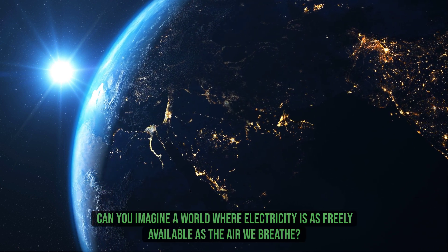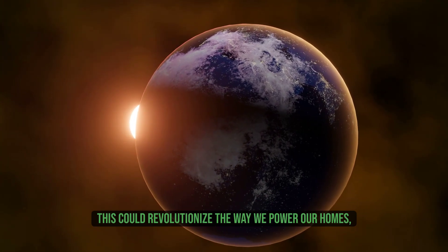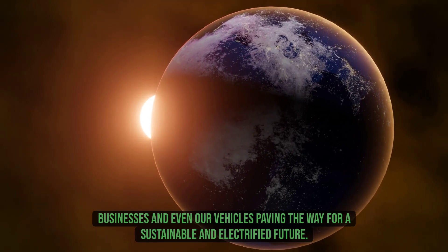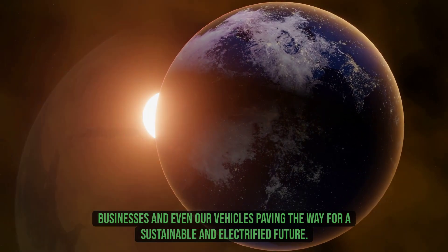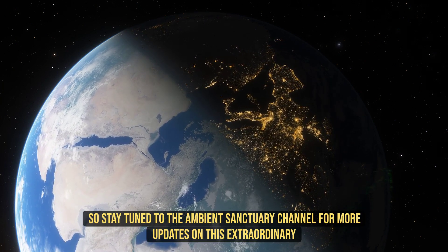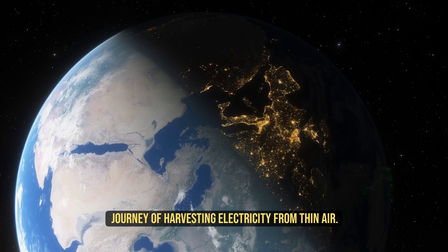Can you imagine a world where electricity is as freely available as the air we breathe? This could revolutionize the way we power our homes, businesses, and even our vehicles, paving the way for a sustainable and electrified future. Stay tuned to the Ambient Sanctuary channel for more updates on this extraordinary journey of harvesting electricity from thin air.